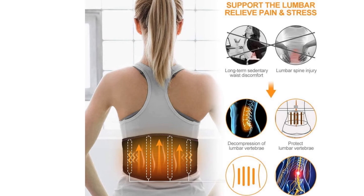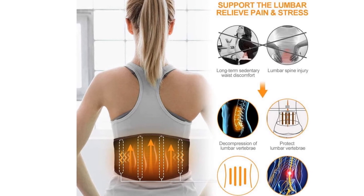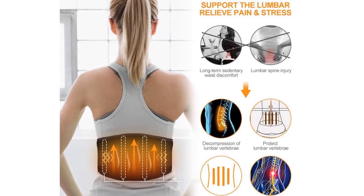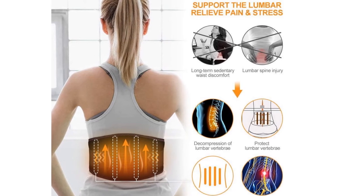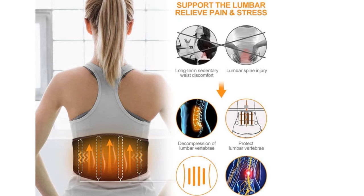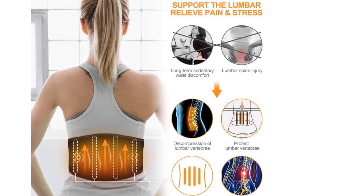If you are not satisfied with the heated back brace, please feel free to contact us and we will reply within 12 hours. The cordless heating pad makes a great gift for Christmas, Father's Day, Mother's Day, Thanksgiving Day, and Valentine's Day — a perfect birthday and heartwarming gift.